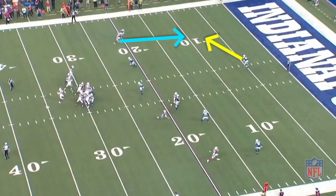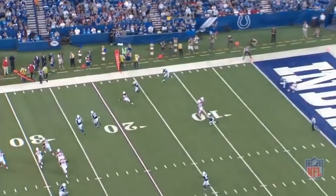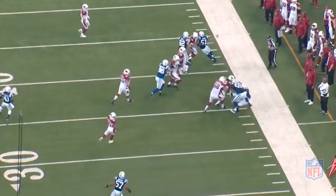As long as Hooker is the free safety in this defense, you cannot take chances in that seam. He has way too much range, and he can get from center field to outside the numbers immediately to pick this ball off. Even if it were not overthrown — which it was — Hooker still would have intercepted this pass because anything short of throwing it at the boundary is still within his range. Having a great center-fielding, ball-hawking free safety with 4-4 speed means a quarterback's only option on deep passes is to try to fit the ball right on the boundary, which is both a difficult throw and an even more difficult catch — especially when the corner is selling out to stop that exact throw.